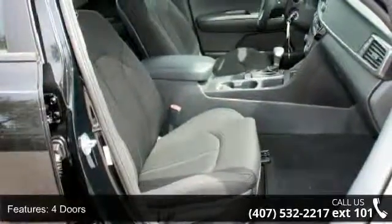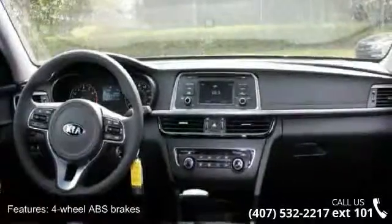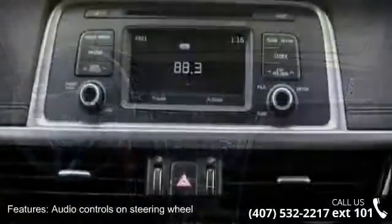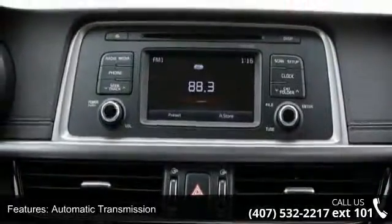Audio controls on steering wheel, automatic transmission, Bluetooth, clock, in-radio display, cruise control, dusk-sensing headlights, and external temperature display. This vehicle shows low mileage and has a smooth ride.